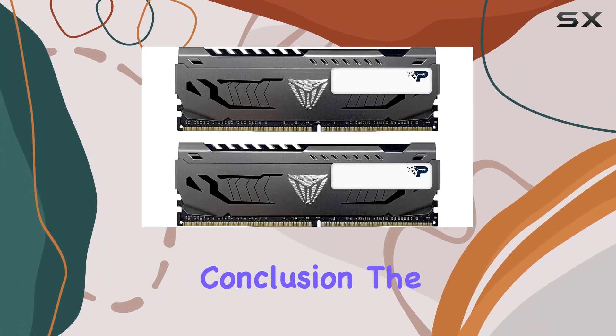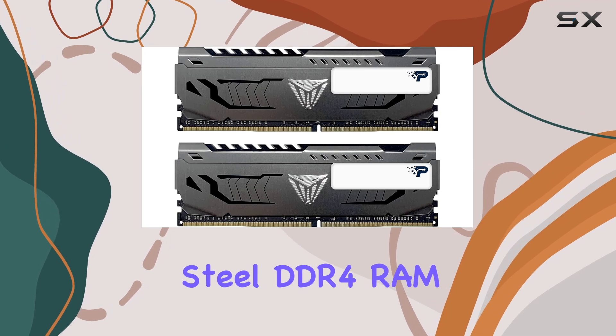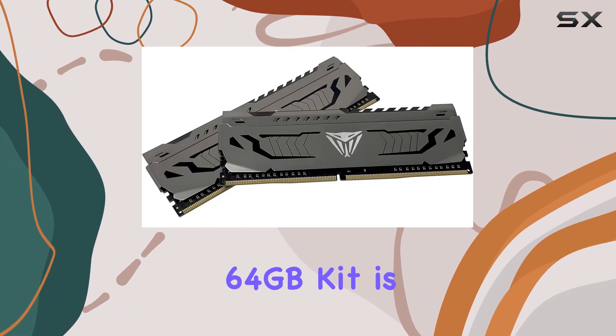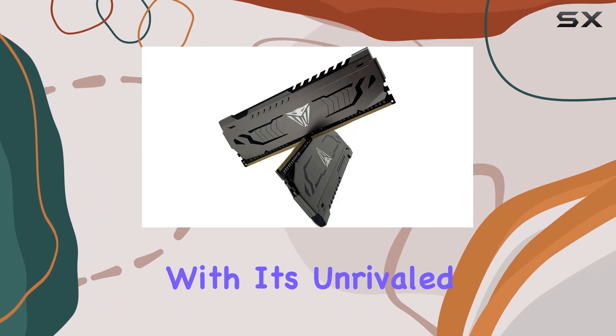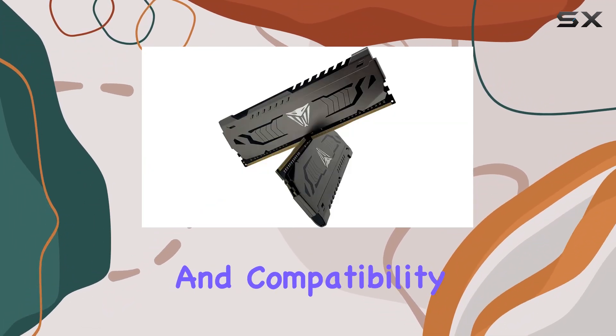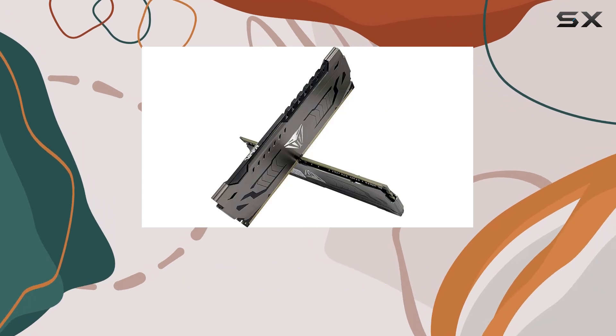In conclusion, the Patriot Viper Steel DDR4 RAM 64-gigabyte kit is an absolute juggernaut in the world of gaming memory. With its unrivaled speed, reliability, and compatibility, it's undoubtedly one of the best options out there for anyone looking to elevate their gaming experience to the next level.